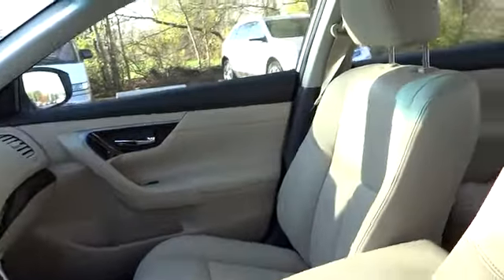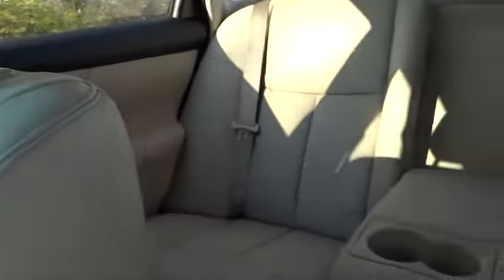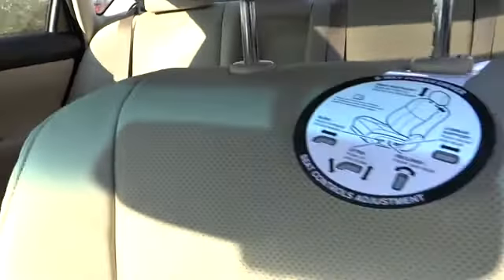Adjustable steering wheel, keyless start, auto-dimming rear view mirror, cruise control, four-wheel disc brakes, aluminum wheels, keyless entry, rear defrost, AM-FM stereo radio, FWD, climate control, universal garage door opener.